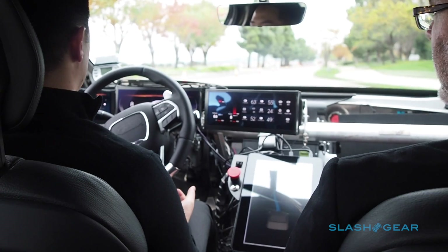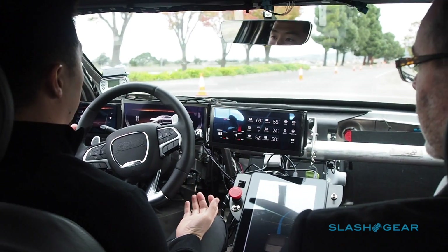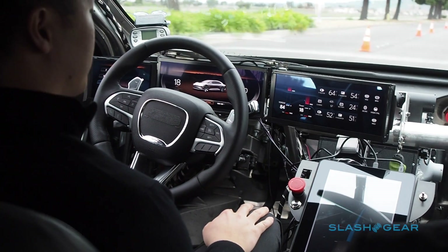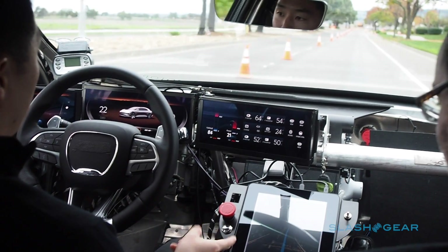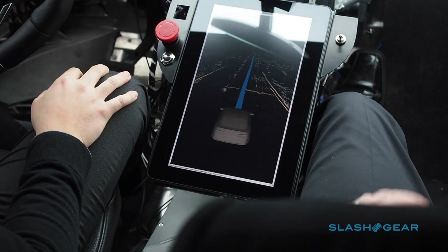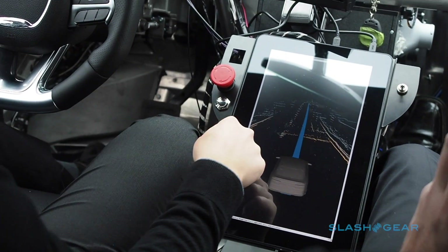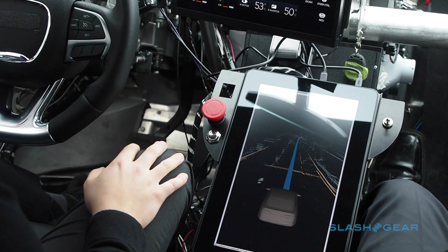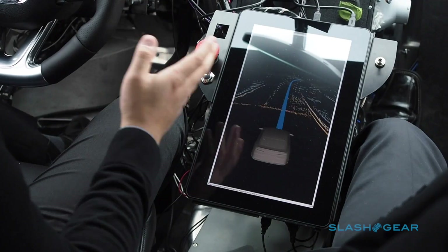Now we're going to engage our semi-autonomous driving functionality. That sound means the lane assistance is active, and as you can see, I'm not touching the steering wheel or the pedals — so we have the car actually completely driving for us. What you see here is a LiDAR sensor installed in front of the vehicle. It's a very accurate sensor so we can actually see the road edges, including things like the trees.